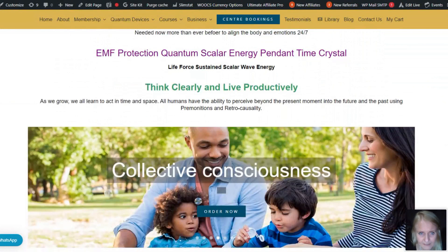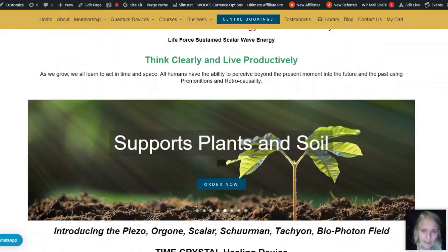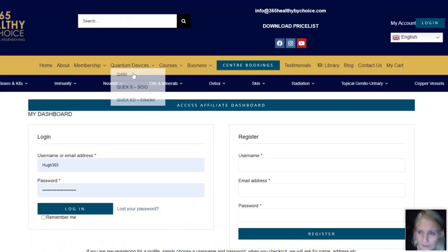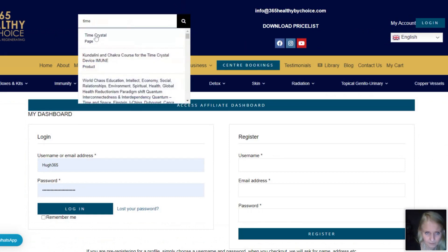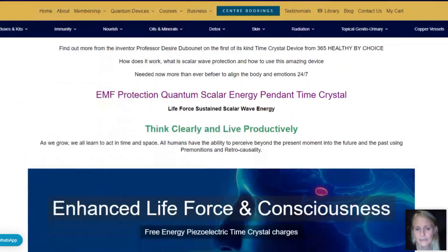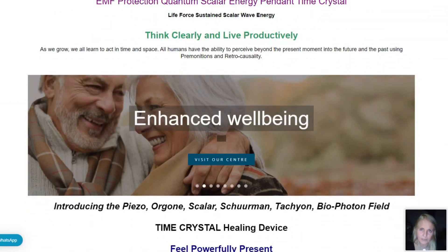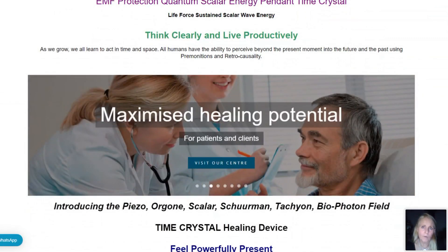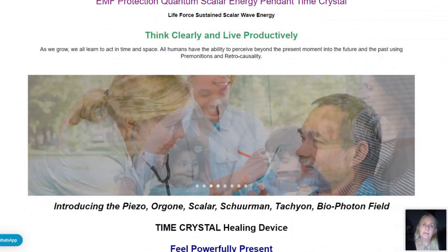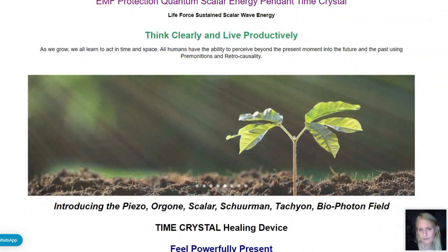Electromagnetic frequency protection — quantum scalar wave pendant, time crystal device — building our life force, building our vitality, allowing us to think clearly and live productively, and making more intelligent decisions. That is really key to success: should I turn left or right? It's enabling you to make that intelligent decision because you're centered and balanced — using the gut brain, not the emotional observer brain.